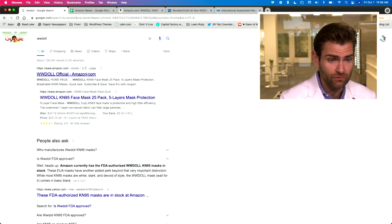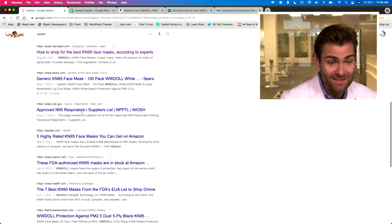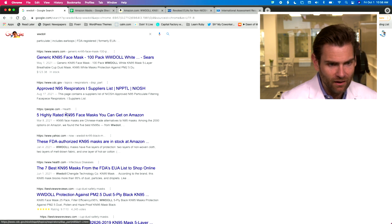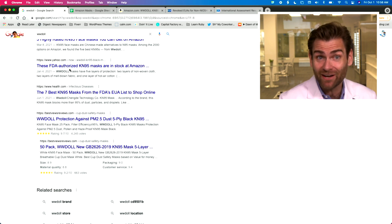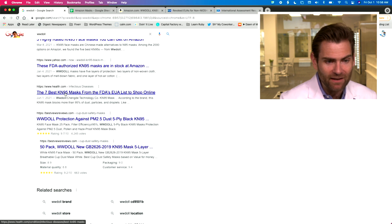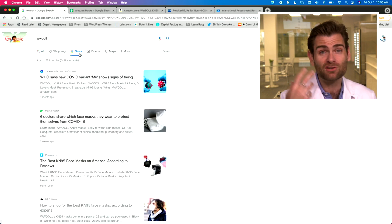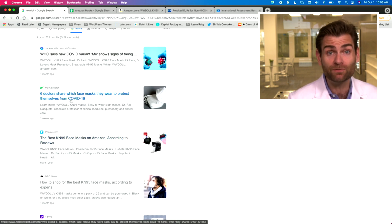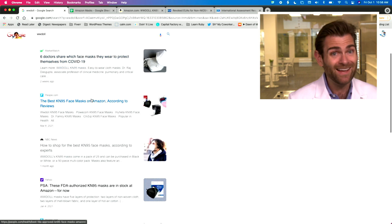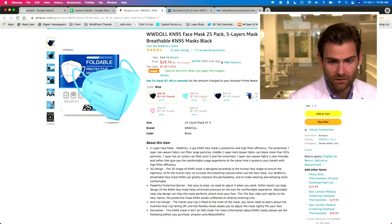WW Doll is one of the most popular masks you're going to find. If you search for it, you'll see Amazon, NBC News, Sears.com, CDC's highly rated KN95s, FDA authorized KN95s — not a thing — the seven best KN95 masks from the FDA's EUA, which it was on that list. Market Watch: six doctors share which face masks they wear to protect themselves from COVID-19. They have a lot of marketing out there.